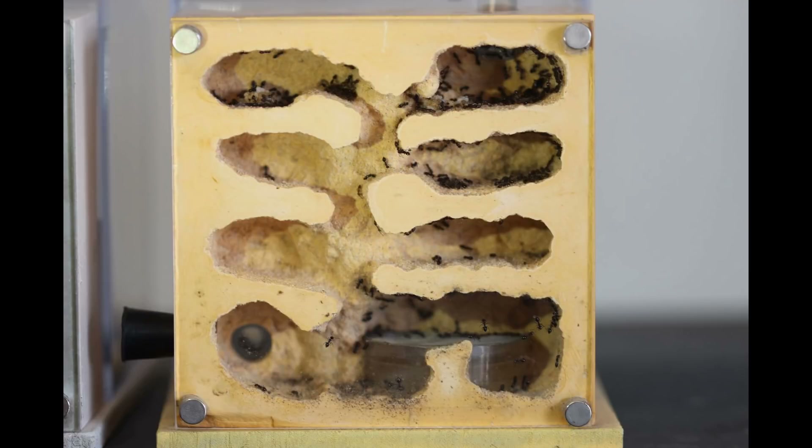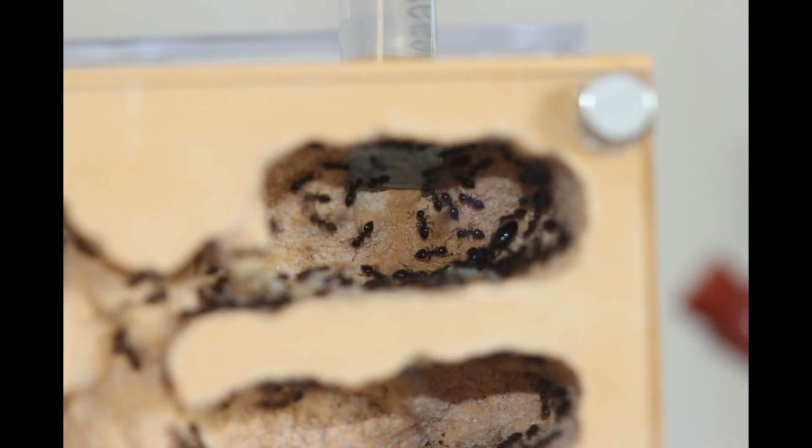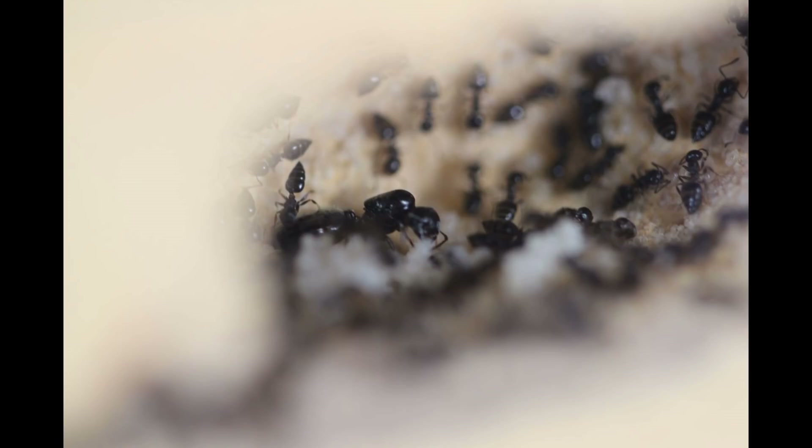In this video, we're going to show you a Crematogaster species — a very young colony in this fortress formicarium. They are really, really growing fast, which is typical for this genus. I wanted to show you some really good, interesting video clips of them to kind of give you an idea of what it would be like to keep them as pets.